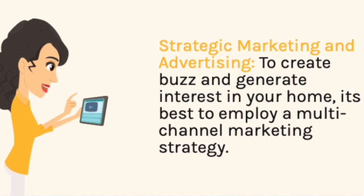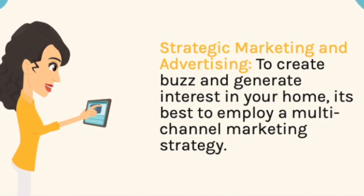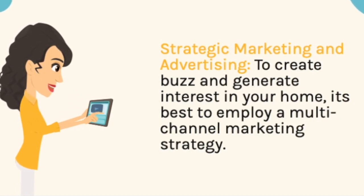Strategic marketing and advertising. To create buzz and generate interest in your home, it's best to adopt a multi-channel marketing strategy.